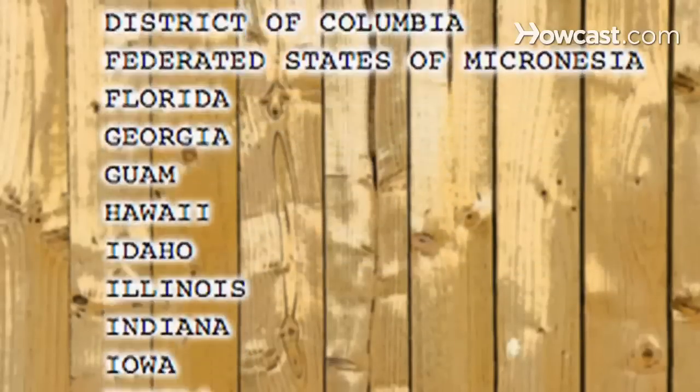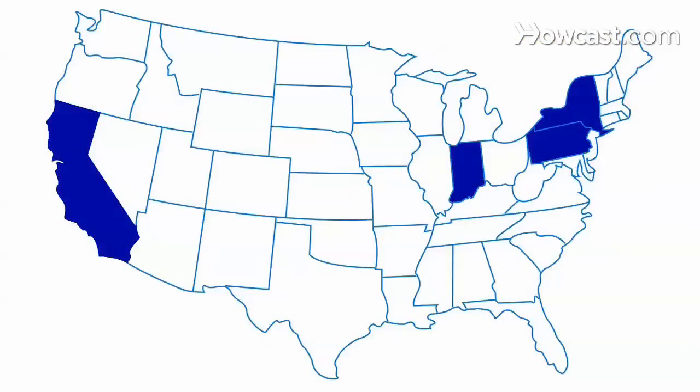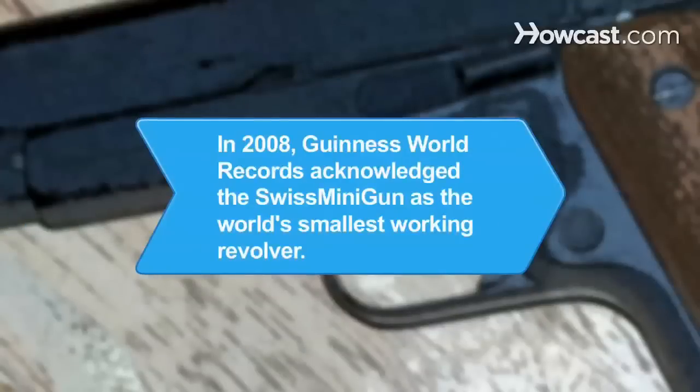Step 7. Contact your ATF field office and ask about specific state firearms licensing laws. California, Pennsylvania, New York, and Indiana have their own licensing systems.